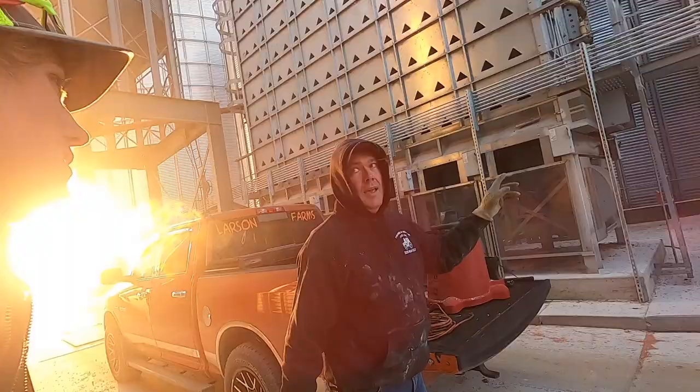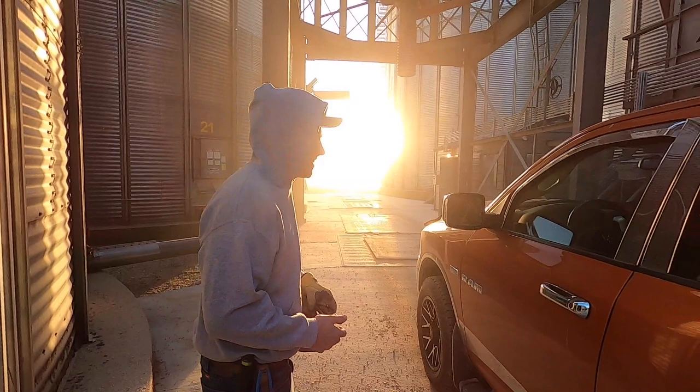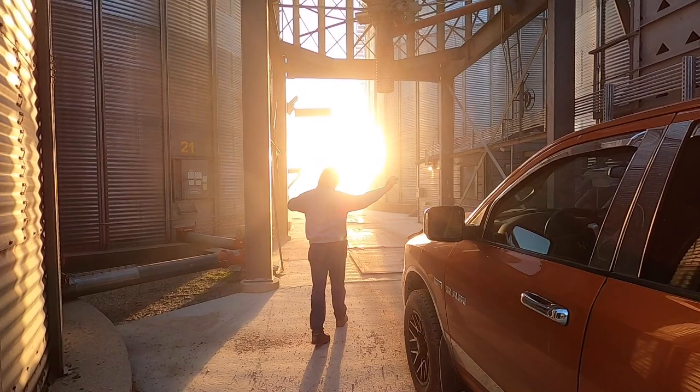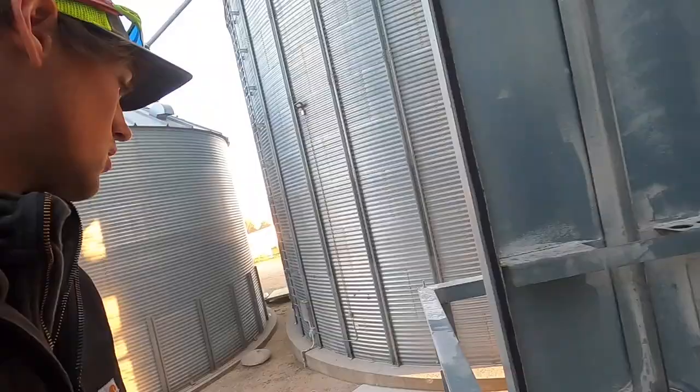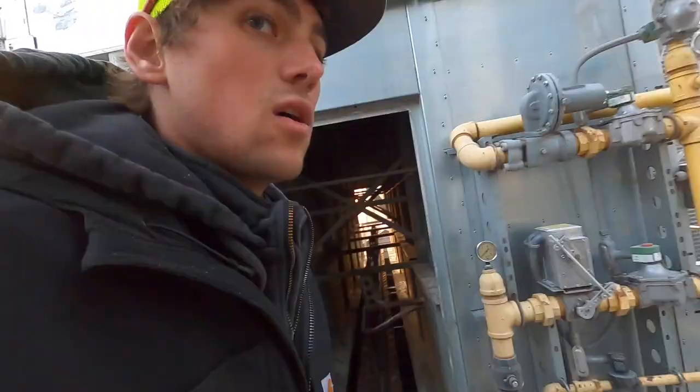I need you to close that door and open the other one when I shut this off. Look at that sun! This ugly pickup wasn't in the way. The west door of the ETH dryer is now open. We're closing the west door on the west dryer too.